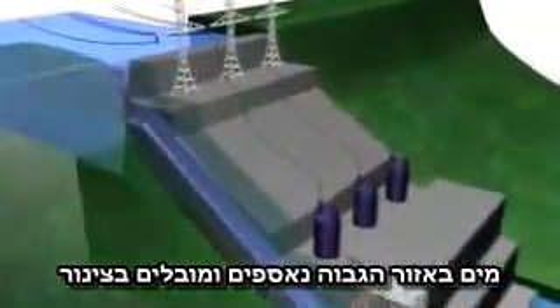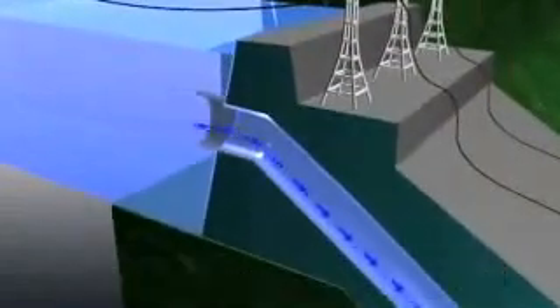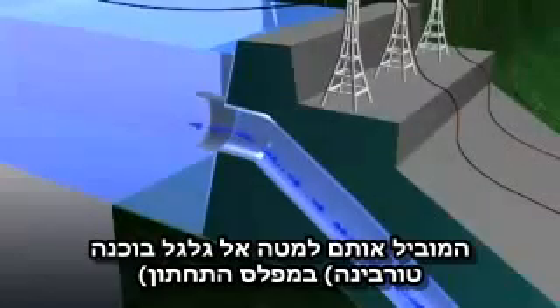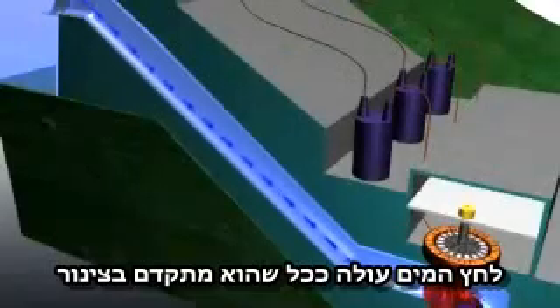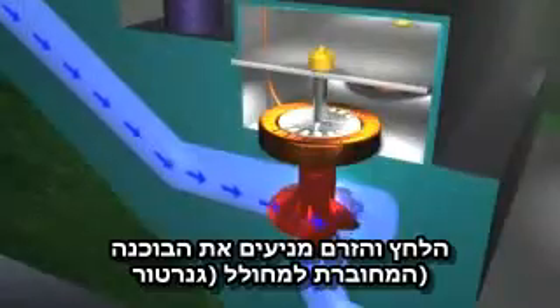Water at the higher level is collected in the forebay. It flows through the plant intake into a pipe called a penstock, which carries it down to a turbine water wheel at the lower water level. The water pressure increases as it flows down the penstock, and it is this pressure and flow that drives the turbine that is connected to the generator.